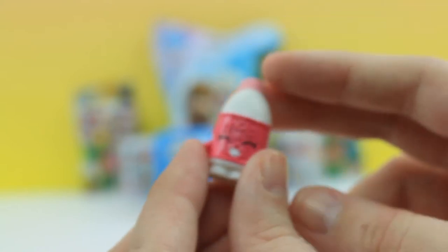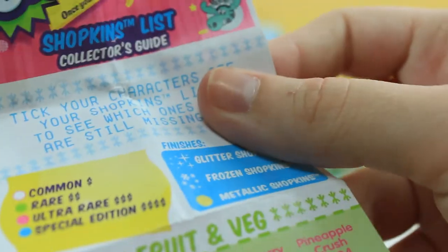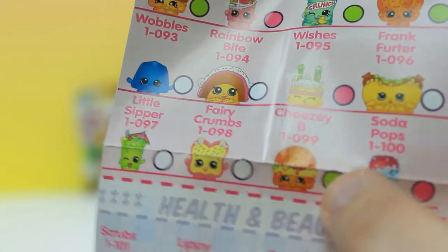I don't know if this is spilt milk, but I know Spilt Milk is season one and is also milk, so I'm not sure. Let's get our receipt open. It looks like we got Cheesy B, and she's green, so she's a rare. There she is - Cheesy B, that's the one we got.